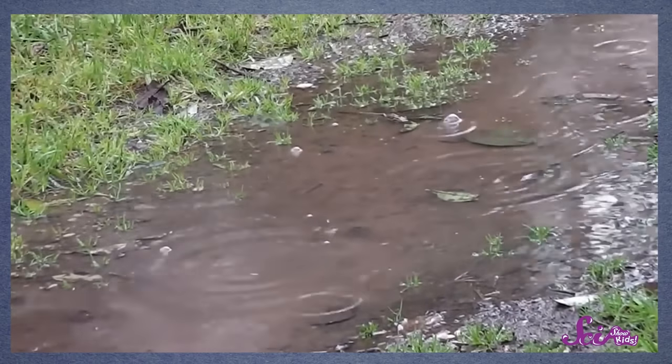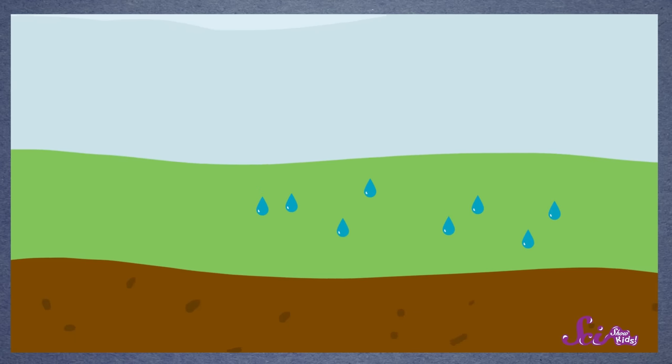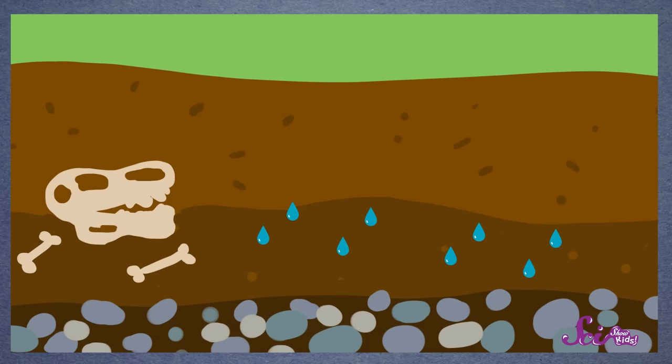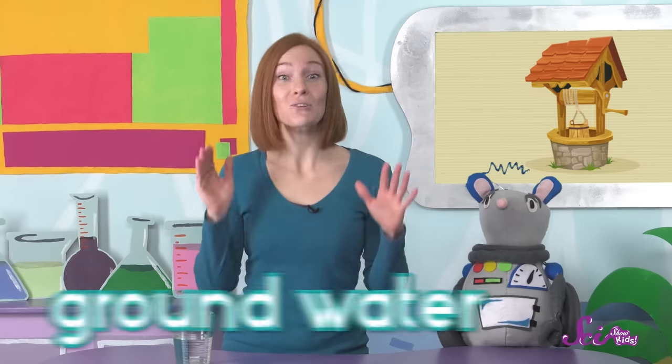The water gets into the ground when it rains. The rain sinks down through the soil, going between the pieces of dirt, until it hits solid rock that it can't go through. That's when the water stops, and sits in the spaces between the dirt.